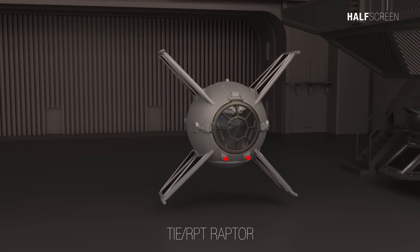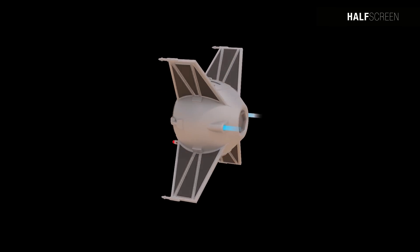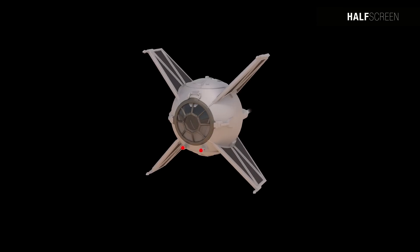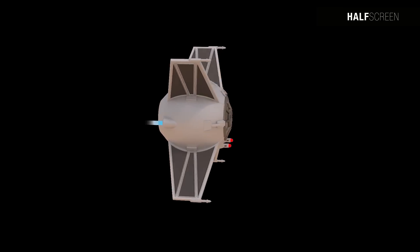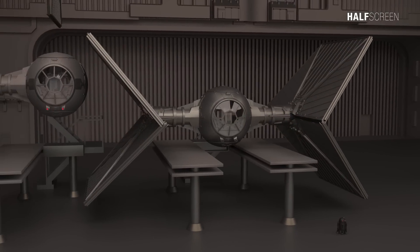The TIE Raptor was a smaller variant of the standard TIE fighter. Like all TIE series craft, the Raptor had a spherical cockpit with an octagonal forward window, but rather than the usual large wings, it had four short fins protruding directly from the cockpit assembly at right angles. Although not as fast as a TIE Interceptor, it was as maneuverable as an A-wing and heavily armed with four laser cannons and two concussion missile tubes.